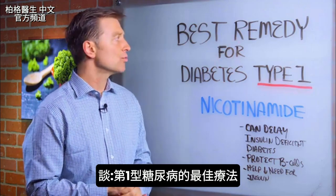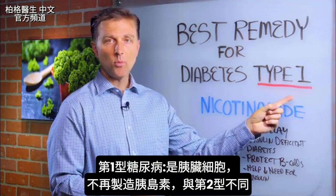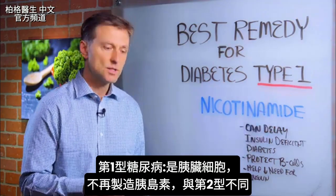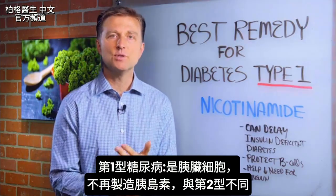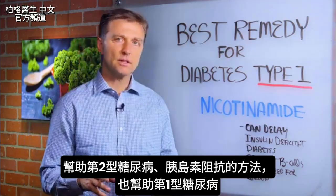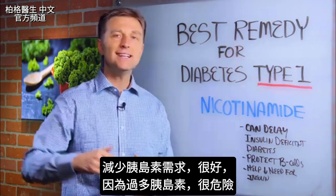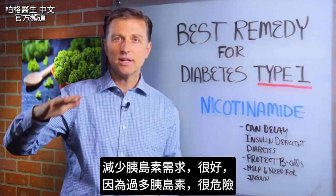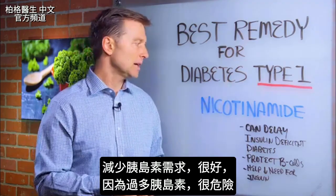In this video I want to share a great remedy for diabetes type 1. Type 1 is different than type 2 — type 1 is when you run out of insulin; the cells of the pancreas aren't producing insulin anymore. All the recommendations I've given for type 2 and even insulin resistance also apply to type 1, because anything you can do to reduce the need for insulin would be good, since too much insulin is dangerous on the body.